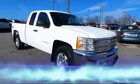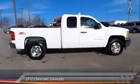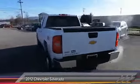The 2012 Silverado 1500. The Chevy Silverado 1500 has the lowest cost of ownership of any full-size pickup and is priced below $30,000. This vehicle has less than 70,000 miles.